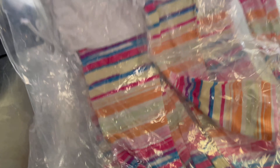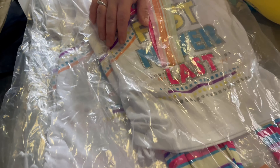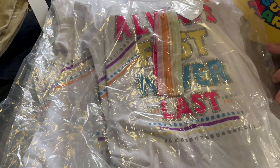They're already priced and everything — they have the barcode, which is really nice. So these we're going to keep in the bag because they are white. It says 'always first, never last,' and these go up to size 14.